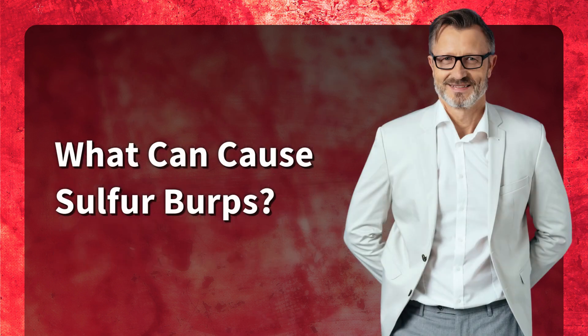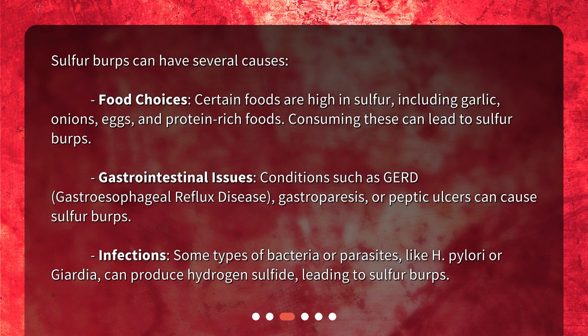What can cause sulfur burps? Sulfur burps can have several causes. Food choices: certain foods are high in sulfur, including garlic, onions, eggs, and protein-rich foods. Consuming these can lead to sulfur burps.